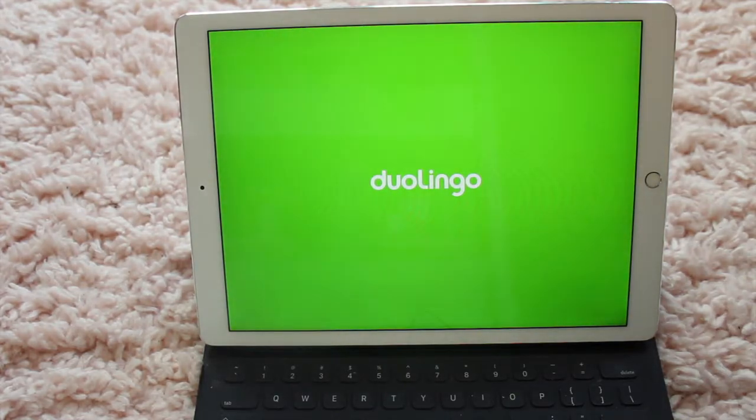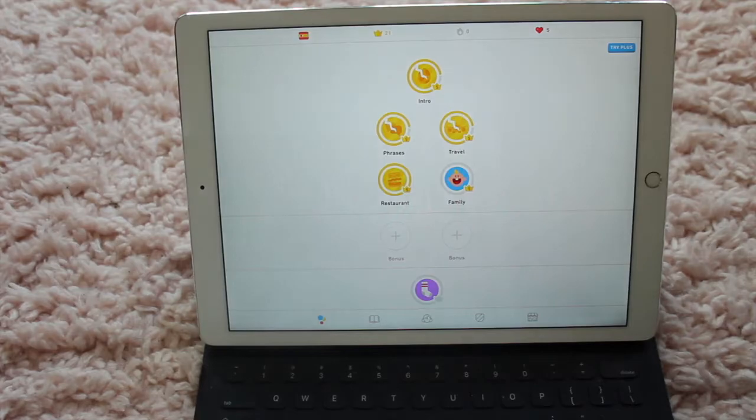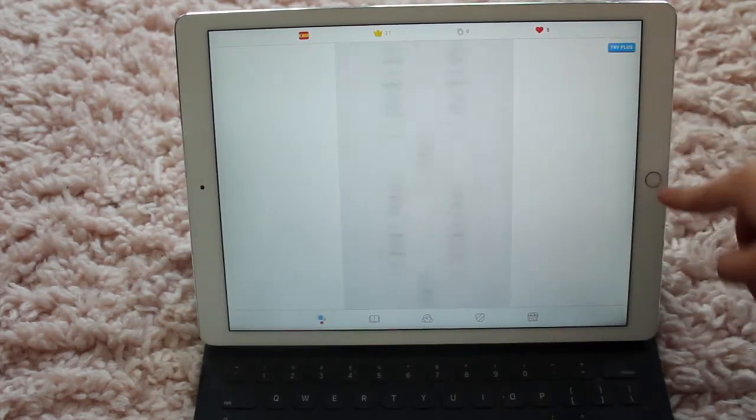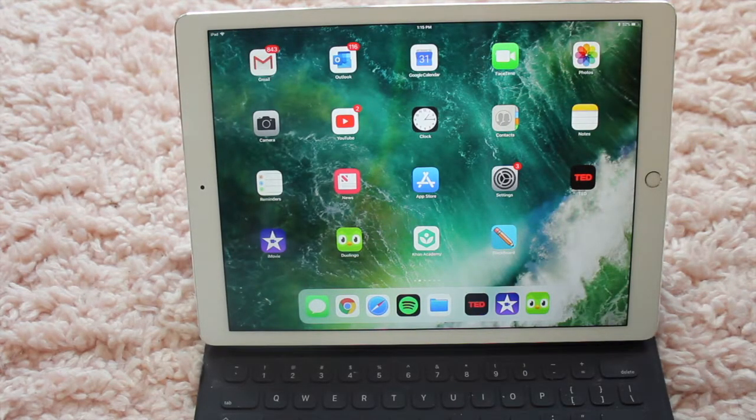Next up, I have Duolingo — my favorite app. You can learn any language. I'm currently learning Spanish. I took AP Spanish but I'm trying to refresh and start from the beginning and teach myself again. You can teach yourself pretty much any language and it's free. There are ads, but I don't really find them too distracting.